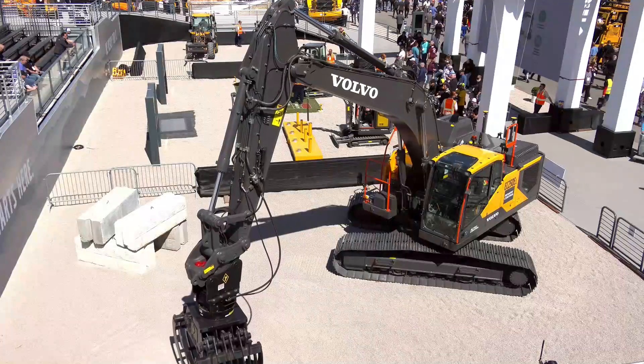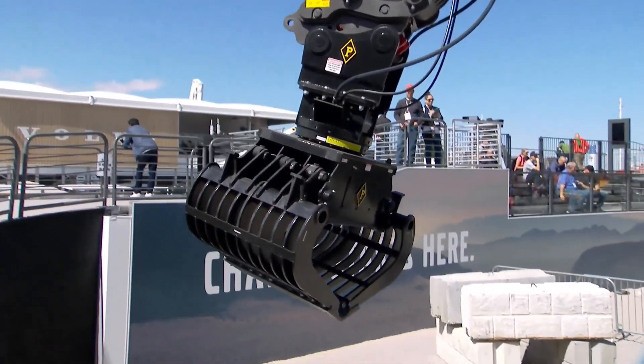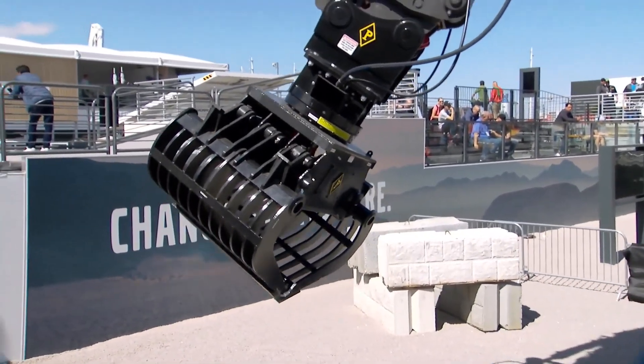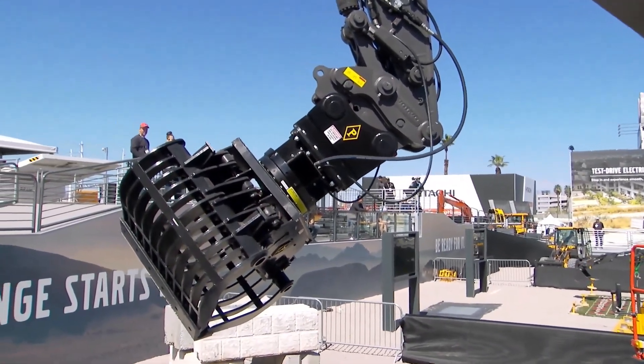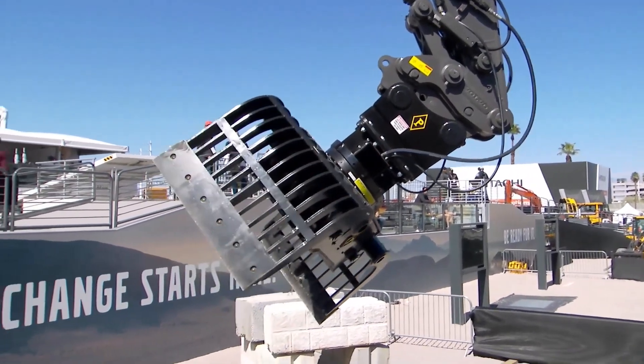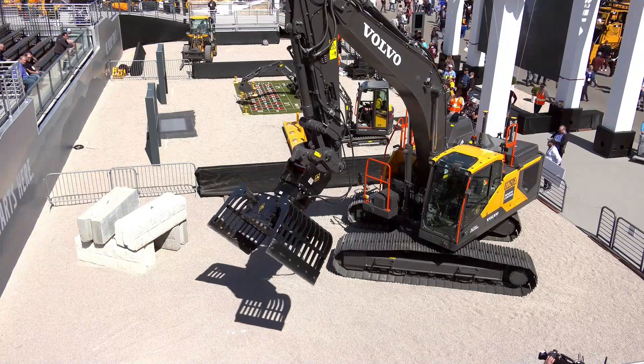I didn't consider that — that's so true. For the gearheads in our audience, let's go a little more in depth on the technology. What the remote control does is more or less intercept the signal from the joysticks and controls in the cab, and then uses the remote control to provide the same signal to the machine. And here live at ConExpo, they're operating the grapple and moving the machine around with the remote control — doing all of this with nobody in the cab.